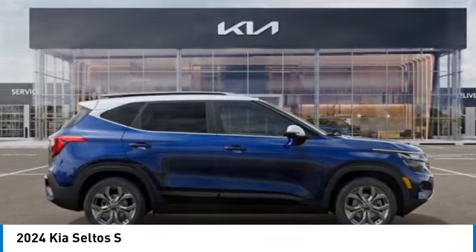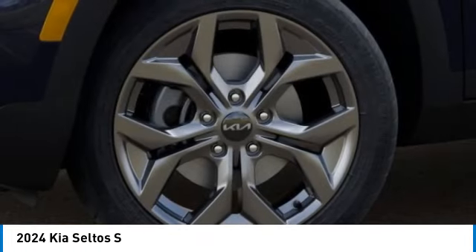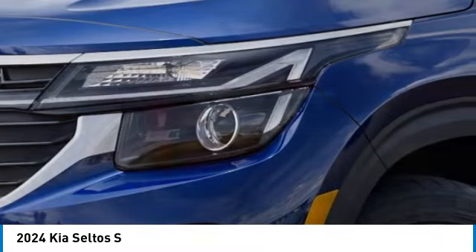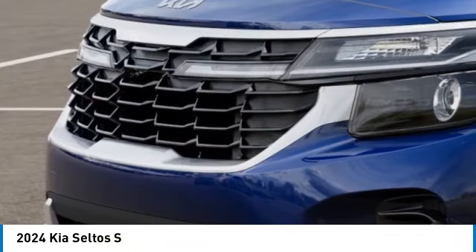Here are some of this vehicle's great options: alloy wheels, rear spoiler, brake assist, fog lights, four-wheel disc brakes, front wheel independent suspension, electronic stability control, rear window wiper, rear window defroster.